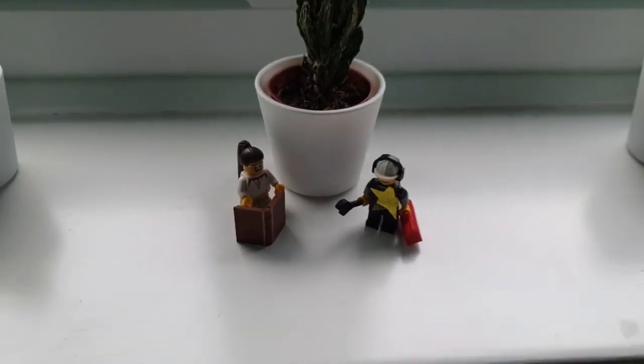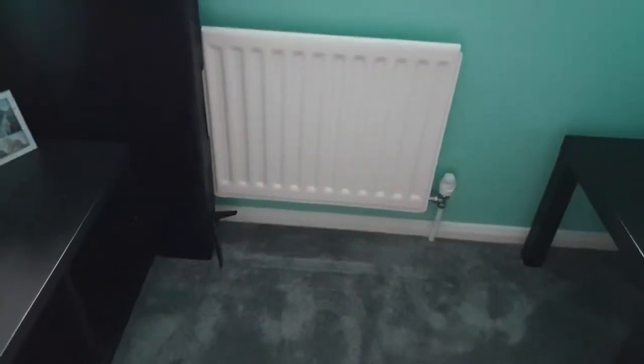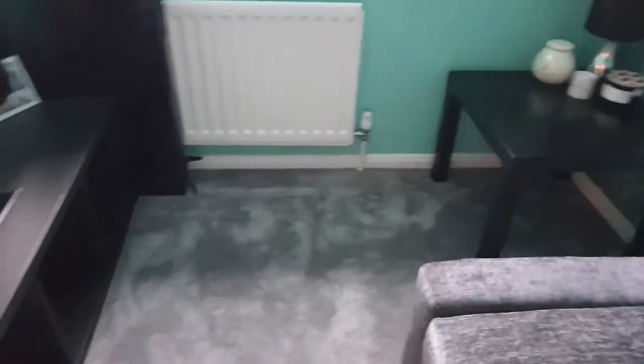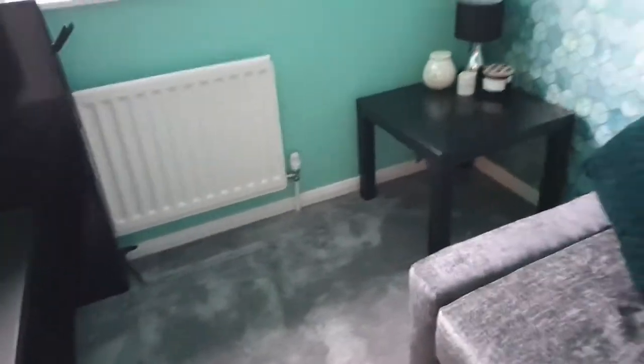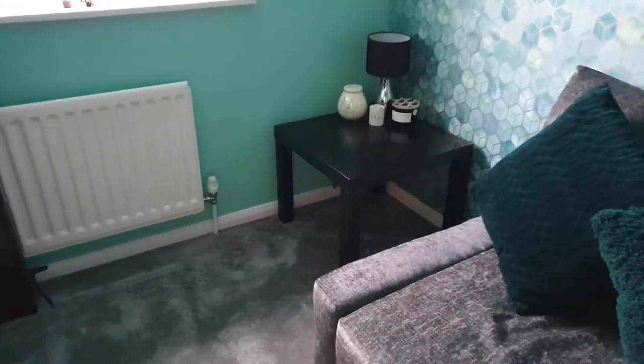I did the same in here as in the other bedroom — I painted this radiator, which was gray in this room because it had been painted to match the wall. I didn't want it gray, so I sanded it down, primed it, and then used the Dulux Satinwood. I also used the Dulux Satinwood all the way around on all the skirting boards, primed with what I'm sure is called Leyland Acrylic Primer — that's what I used everywhere.